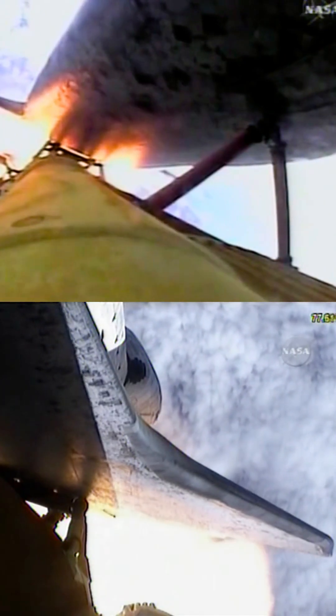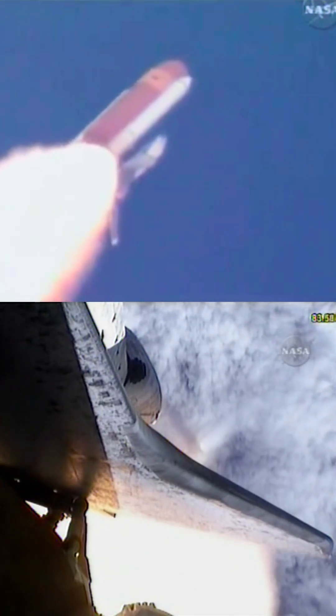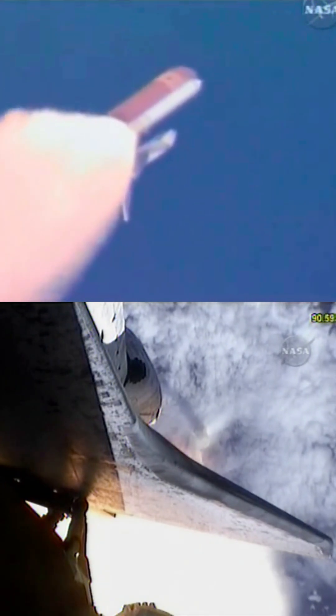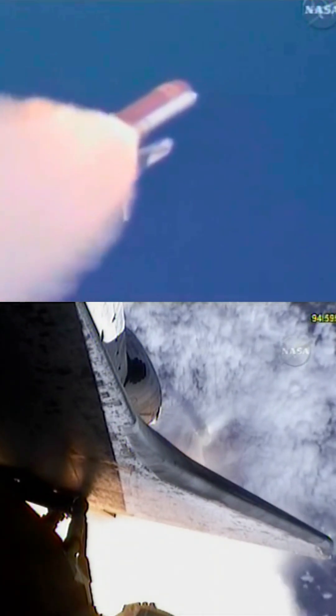The three engines on board are throttling back up. At liftoff, the fully-fueled shuttle, boosters, and external tank weighed 4.5 million pounds. The total thrust at launch was 6,425,000 pounds. Discovery now 13 miles downrange at an altitude of 13 statute miles, flying at 1,700 miles per hour.